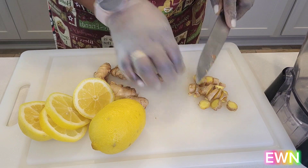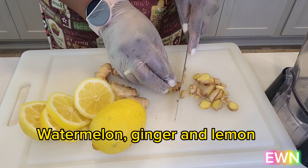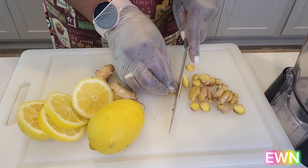That drink is made out of watermelon, ginger, and lemon. Today I'm just going to do a recap of the benefits of ginger since we already covered that in last week's video.